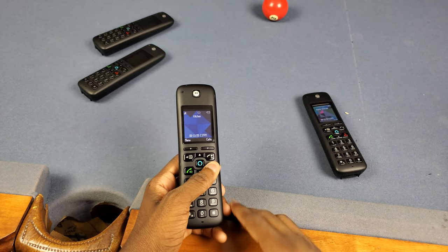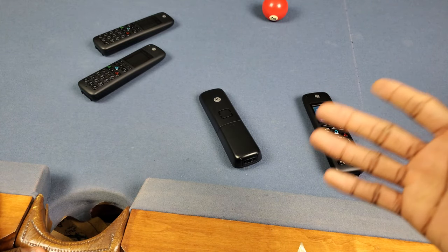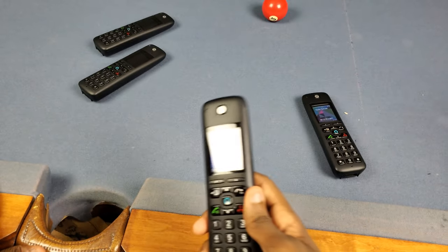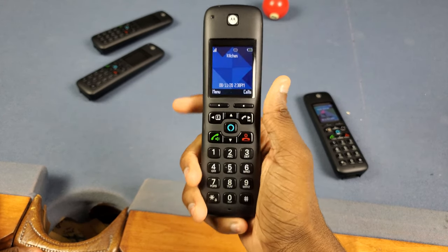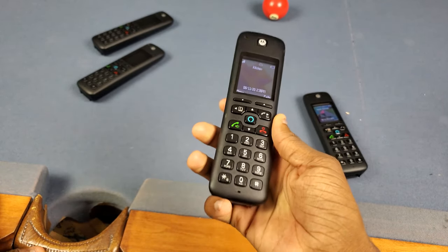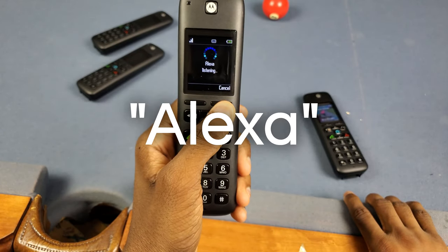Next up is that you can always buy more additional handsets to add to your system. If you buy a four pack you're not stuck with just four — maybe you got two and want more later, you can do that. I still haven't found out exactly how many phones the base supports, but you can add additional phones. If you add too many and it won't let you add more, you can just return the extra one.